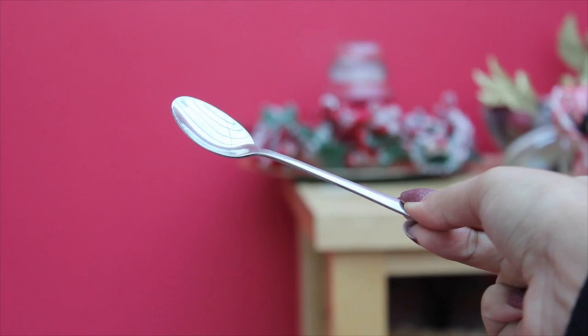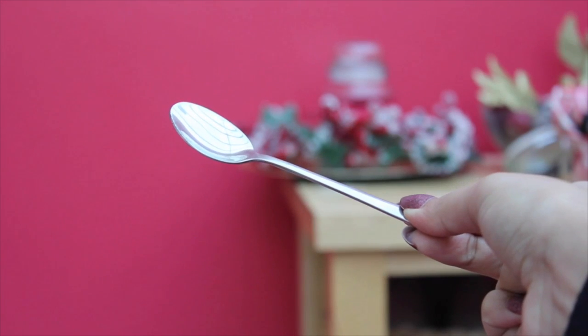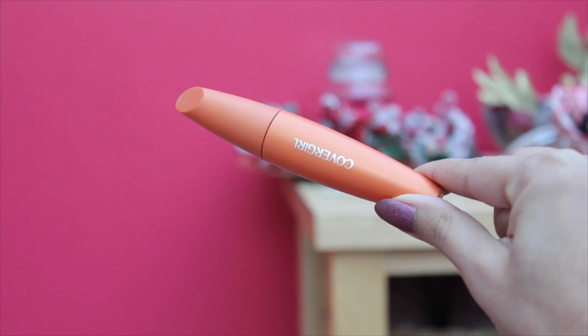Have you ever had that moment when you've got mascara somewhere you didn't want it to go? Getting mascara on our lower lash line can ruin all that hard work we've done with our eyeshadows. All you need to do is take a spoon — a regular one or a disposable one — and slide it under your lower lashes. This is not only going to protect your skin from getting any mascara on it, but it's also going to push up all the lashes, enabling you to grab each and every single one of them with your mascara.